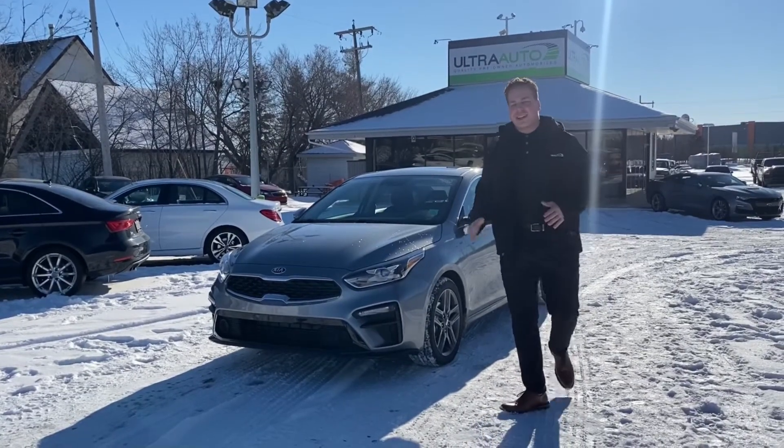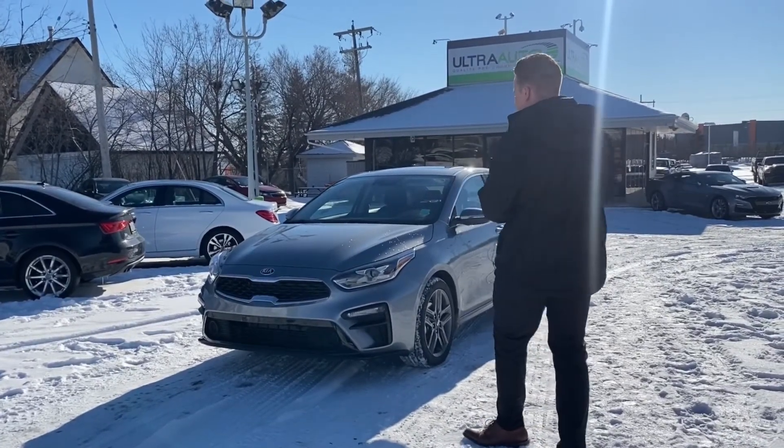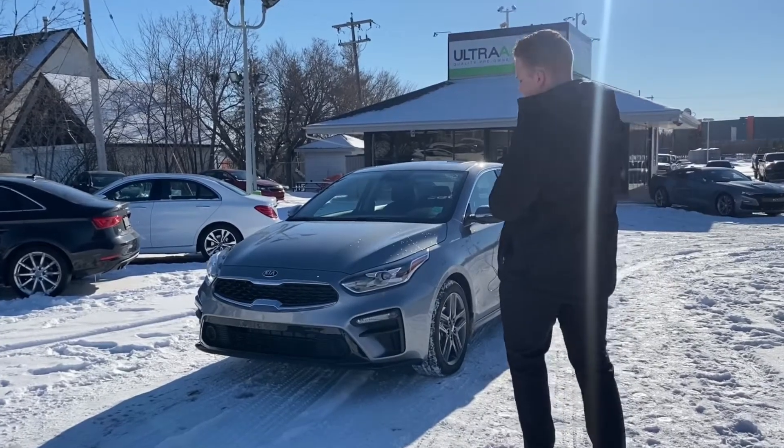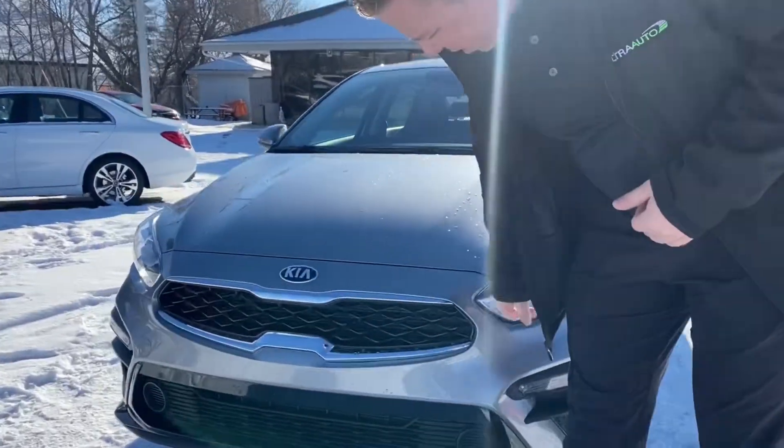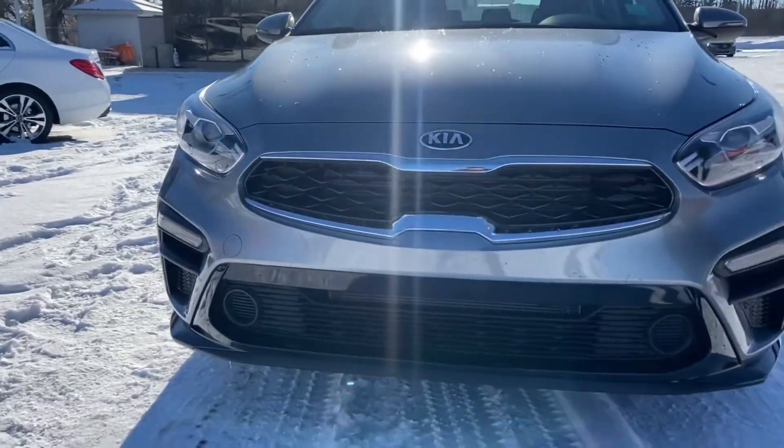Hey guys, Maximum Altra Auto back here at the 2021 Kia Forte EX. Checking out the front end of the car — very, very nice looking car. Got a nice little black trim here, fog lights, LED headlights, nice chrome grille, and Kia badging.